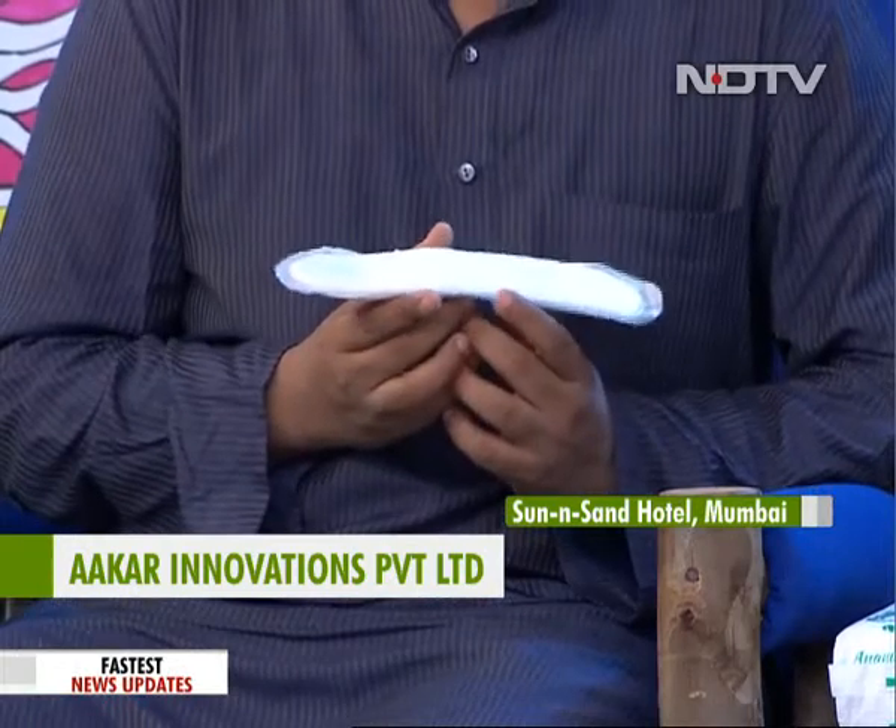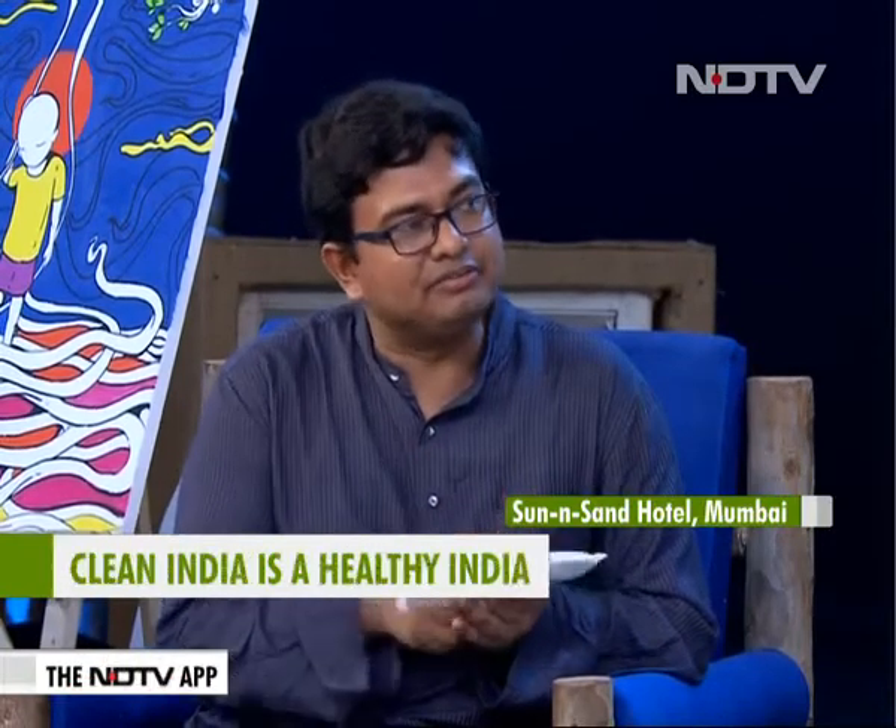When I came back to India, I started working on a product which is compostable. We came up with a 100% compostable sanitary pad in India, which is also certified by the Government of India back in 2013. This product is as good as any product developed by multinationals in the market, but it degrades within 90 to 180 days in natural and composting conditions. It becomes part of the soil, and you can actually use it as manure.